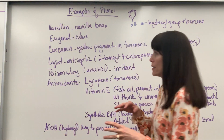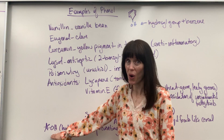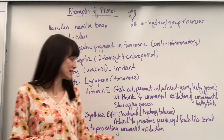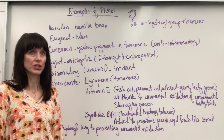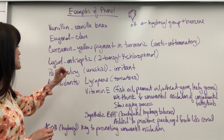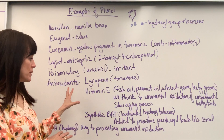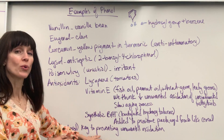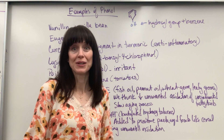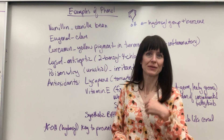The huge takeaway on phenols: that hydroxyl, that OH that's attached to the aromatic, is the key. It's the key to preventing unwanted oxidation — and why it does all these great things: anti-inflammatory, antioxidant, antiseptic, flavorful. That functional group, the hydroxyl attached to the aromatic, decreases the unwanted oxidation. Interesting — kind of fun. Phenols around the world.